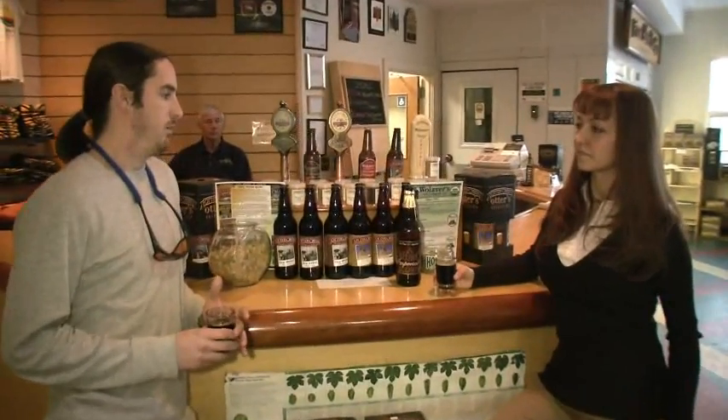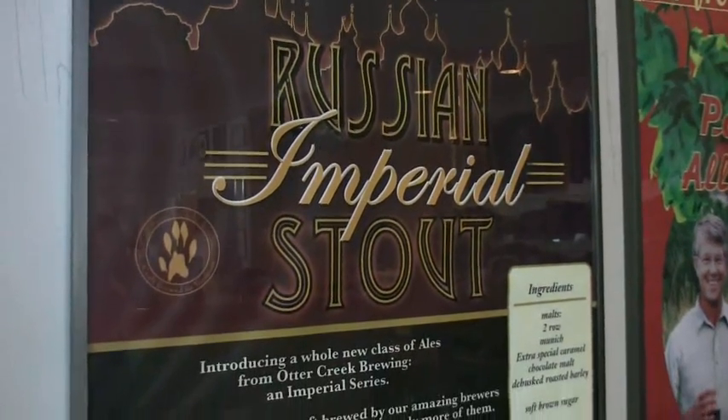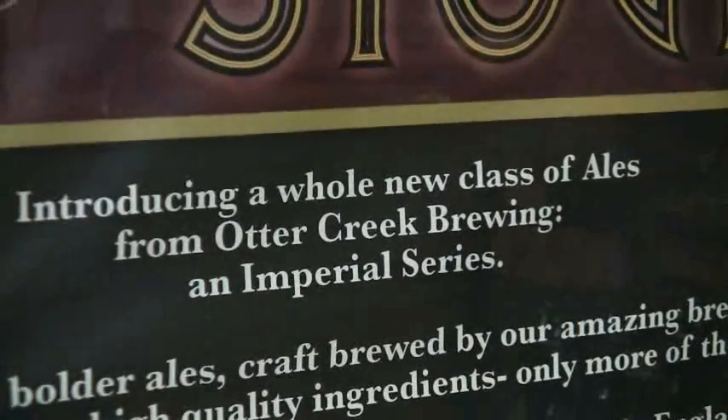These beers are meant to be laid down and aged. They're only going to be in 22-ounce bottles — not beers we expect someone to buy a six-pack of and sit down and drink. These are so complex and big that it's the kind of beer you want to enjoy with a group of friends, open a bottle, share with people, and check out how it changes over time in your cellar. We've got some smaller 50-barrel fermentation tanks dedicated to the Imperial Series, brewing one-off batches that are allowed to ferment and age accordingly.